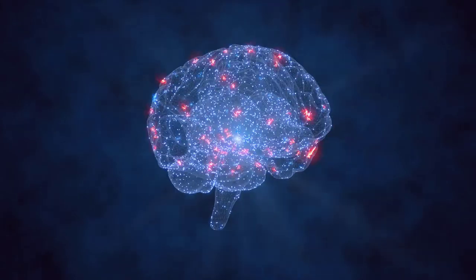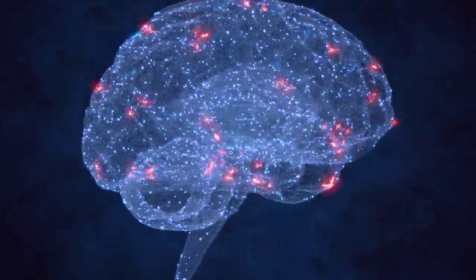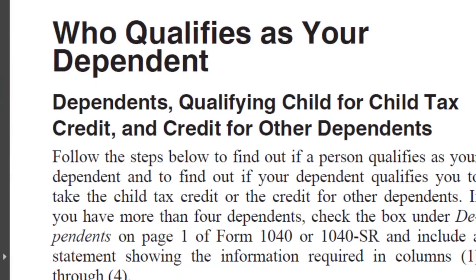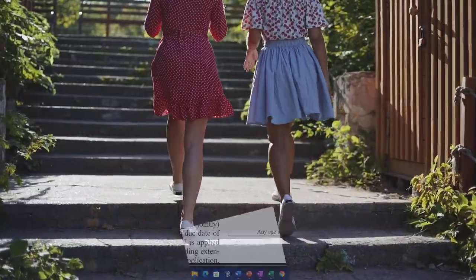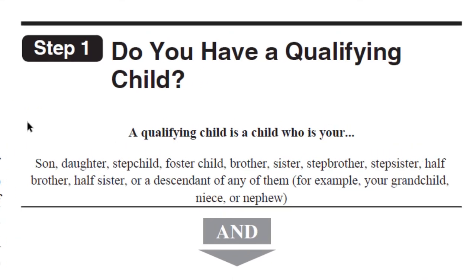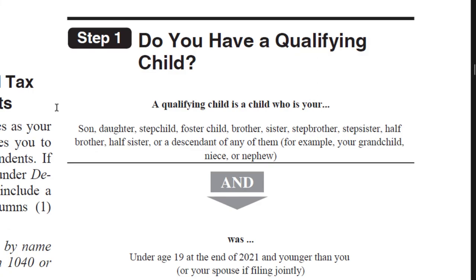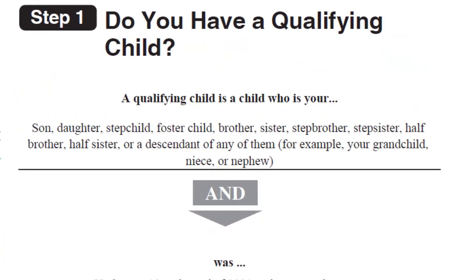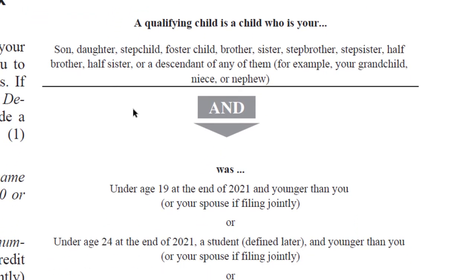Do they qualify as a qualifying child? That gives access to benefits like the child tax credit and the earned income tax credit. Questionnaire step number one: do you have a qualifying child? A qualifying child is a child who meets the relative test — son, daughter, stepchild, foster child, brother, sister, stepbrother, stepsister, half brother, half sister, or a descendant of any of them, for example your grandchild, niece, or nephew. Notice the distinction: 'and' rather than 'or.'